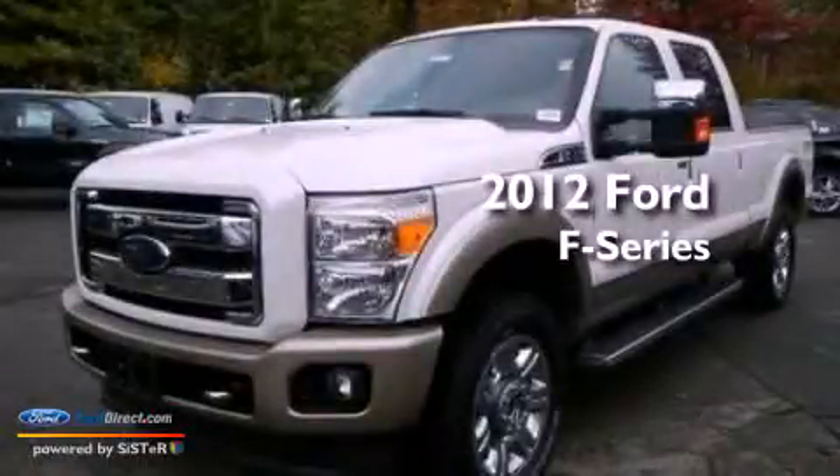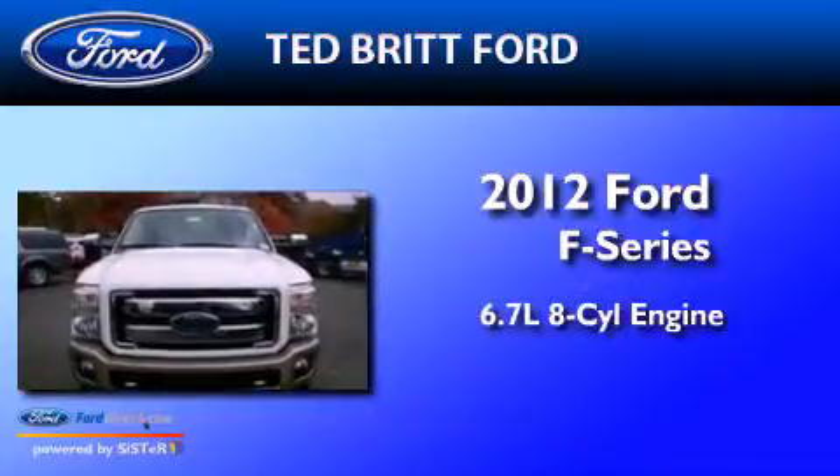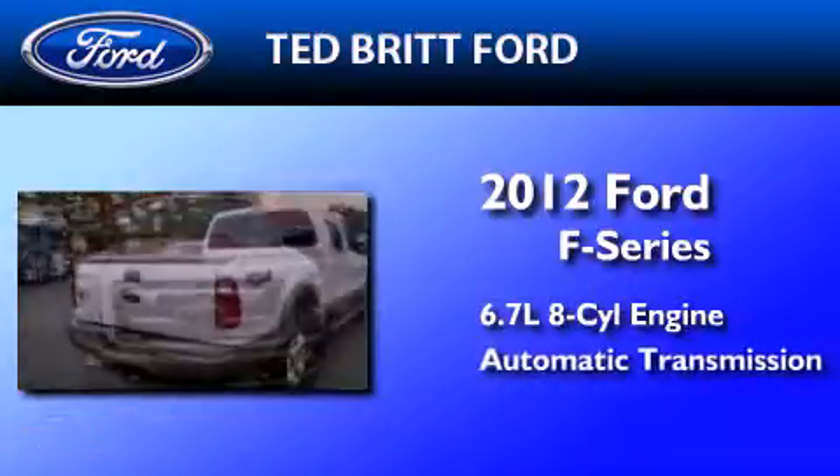This is a brand-new 2012 Ford F-Series. It has a 6.7-liter 8-cylinder engine and an automatic transmission.